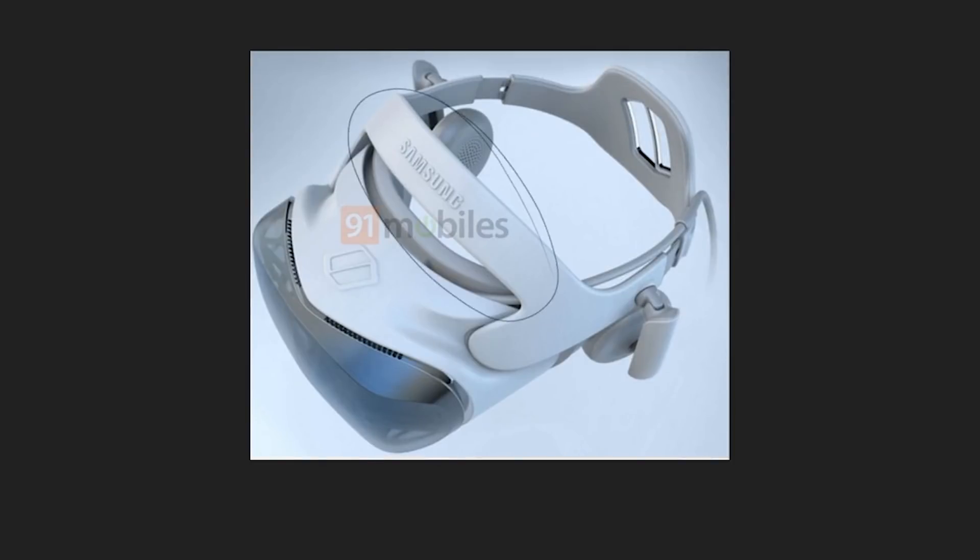We have a strap that also caps your forehead, so the balance is going to be better than what we had before with the halo style. We also have a bigger part on the back to cradle your head better. We can see the cable, so it's still a PC VR headset — the cable starts from the left side and goes toward the back — and we have the Odyssey logo on the front.